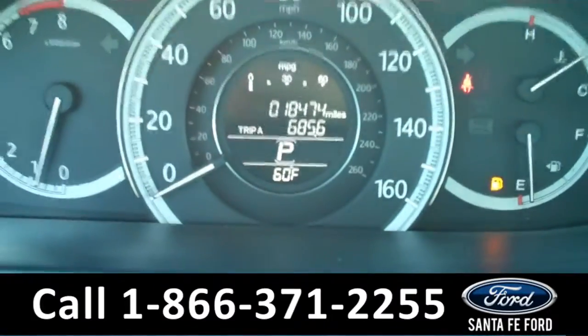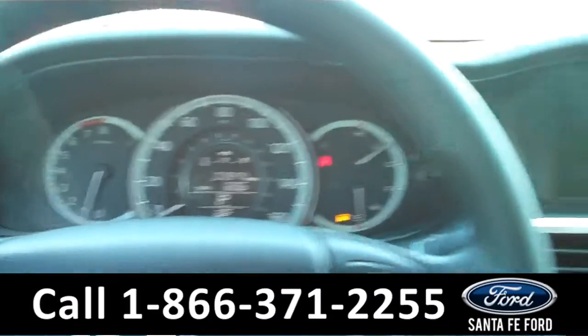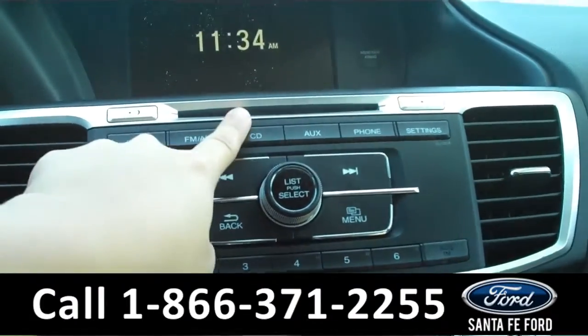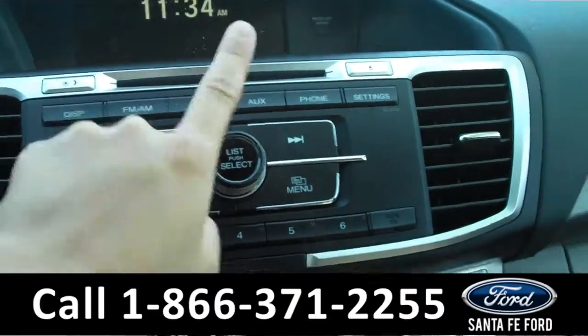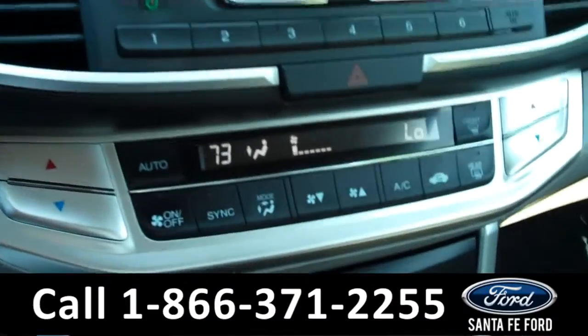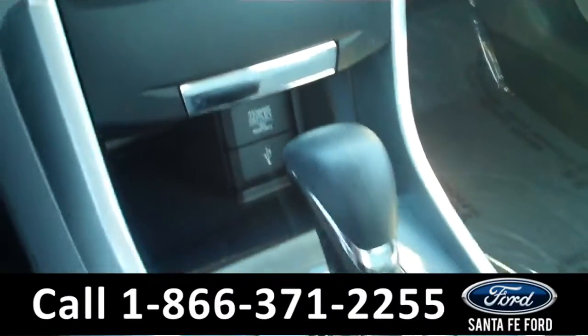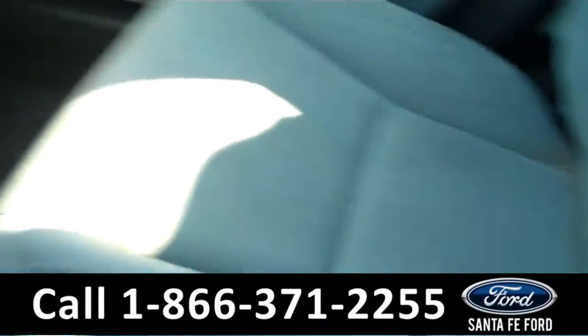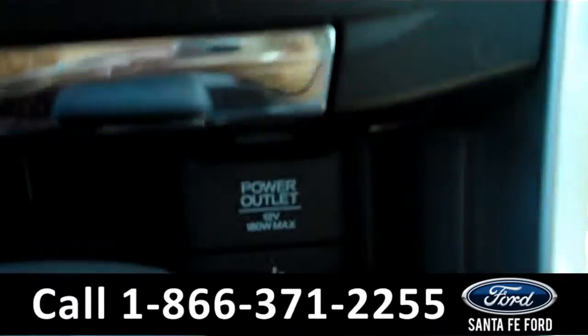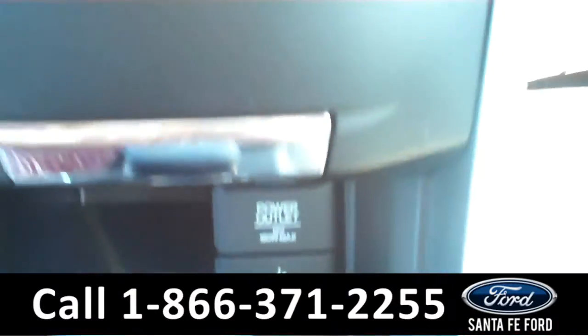The information display shows the odometer and the outside temperature. The media center has AM-FM radio, a CD changer with MP3 capabilities, and an auxiliary port that you can plug your devices into. There are the climate controls, and it is an automatic transmission. The seats are cloth, and it also has a USB port and a power outlet.